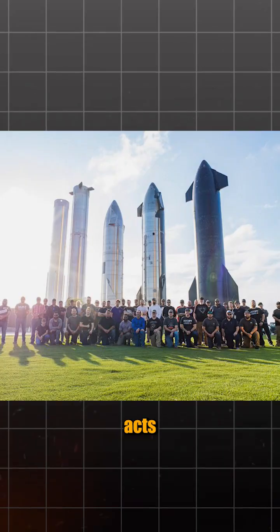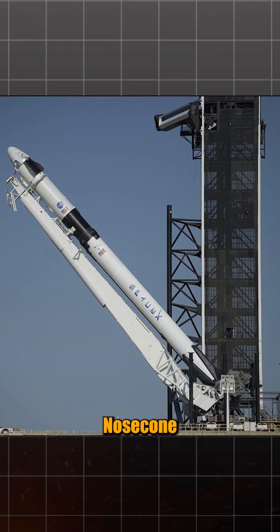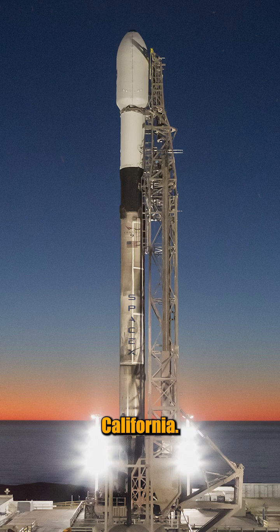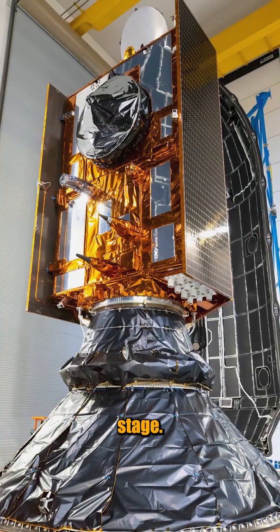Big move today from SpaceX. Teams tucked the Sentinel-6B ocean watcher inside Falcon 9's nose cone, then rolled it into the hangar at Pad SLC-4E in California. That's the final cozy moment before the rocket takes the stage.